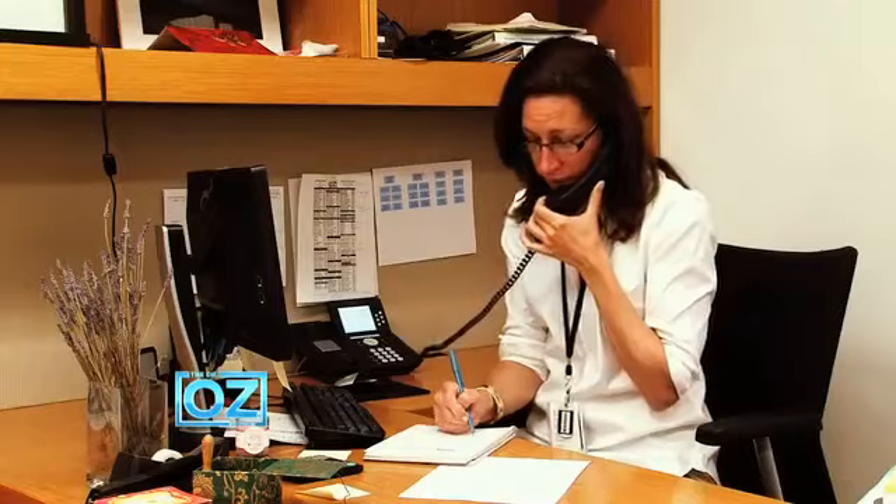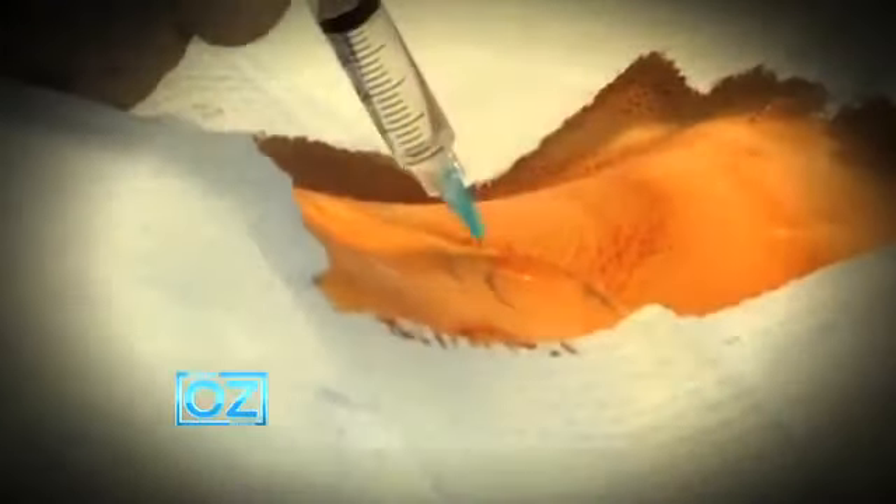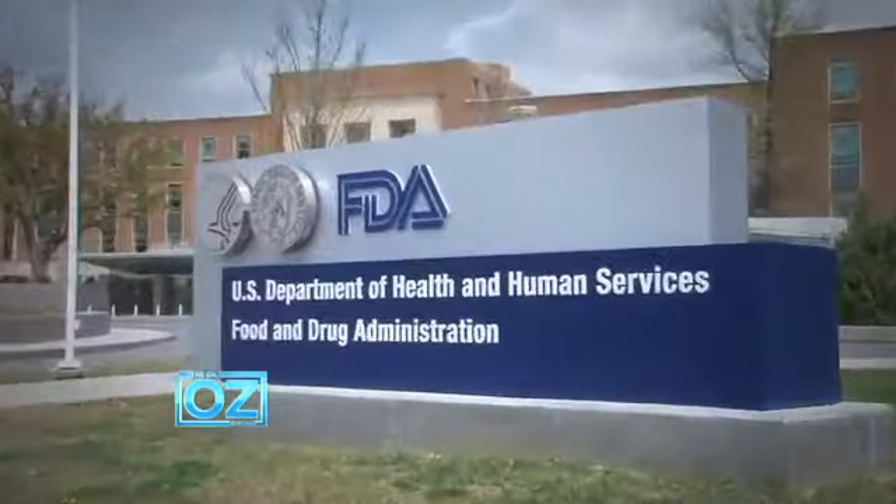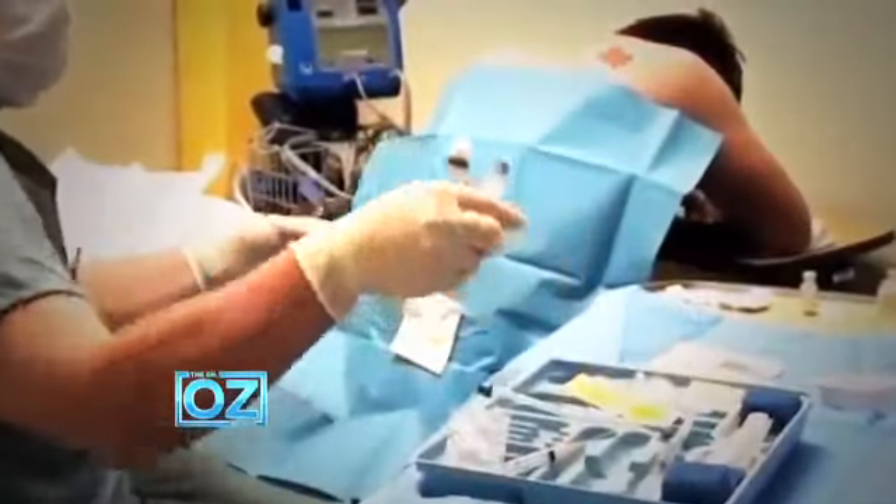So it is FDA approved, yes, for epidural injections? But that's wrong. The steroids used are approved for your muscles and joints, but the FDA has never said it's safe to inject them into your spine. And yet doctors are allowed to do it — it's called off-label use and it's perfectly legal.